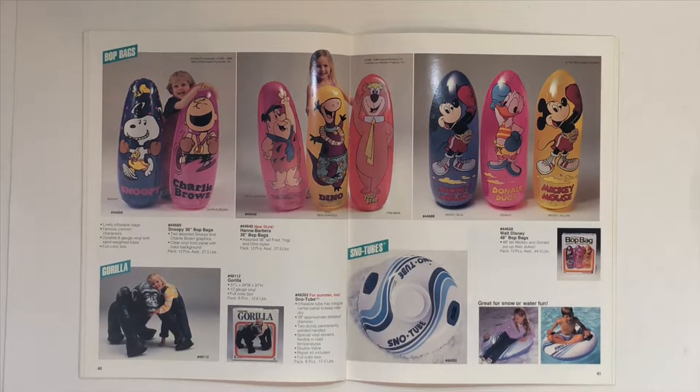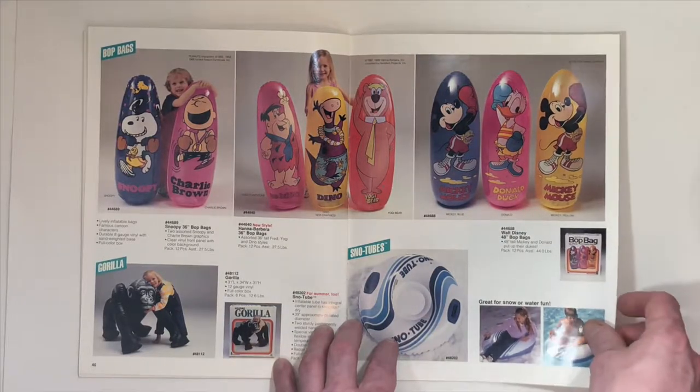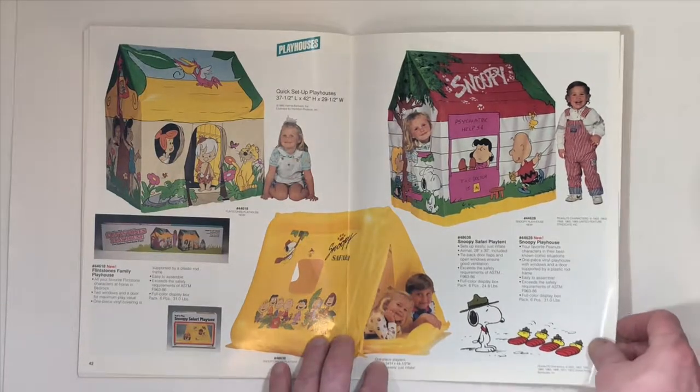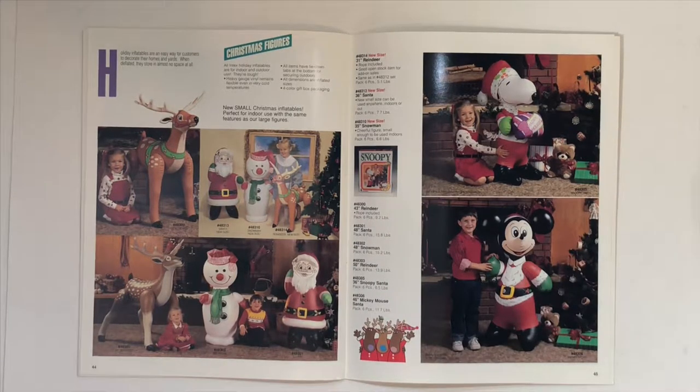Bop Bags. Inflatable Gorilla and Snow Tubes. Playhouses. Tents. Christmas figures like Rudolph the Red-Nosed Reindeer.